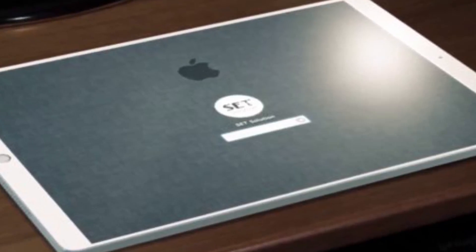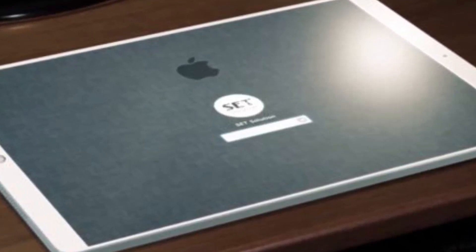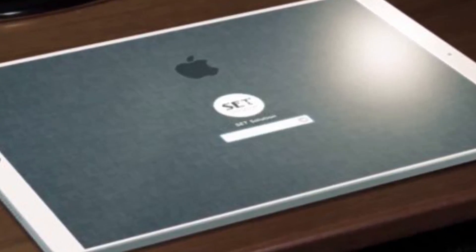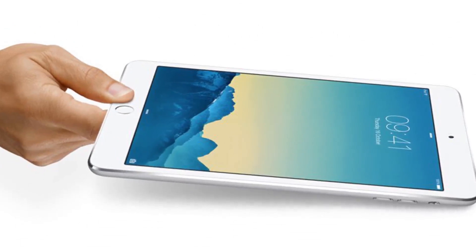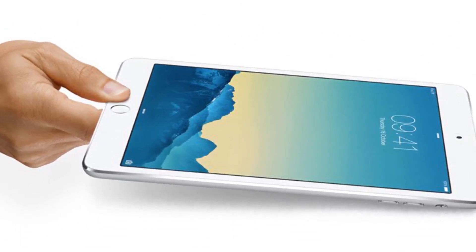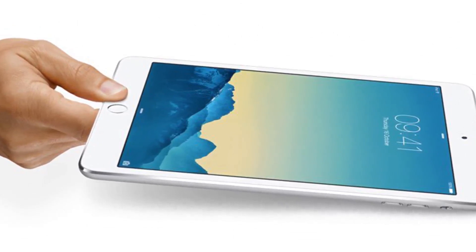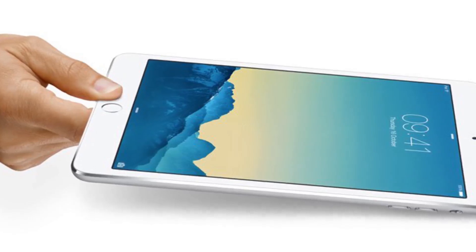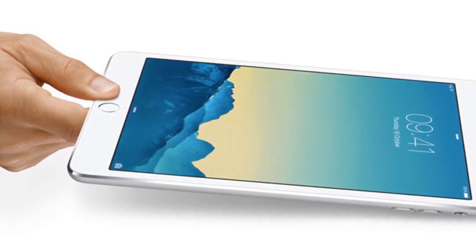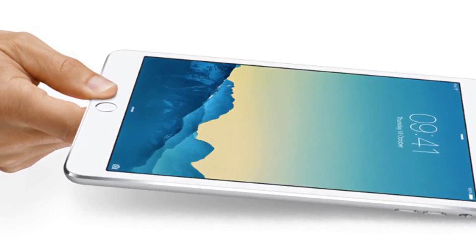The iPad Pro has all-day 10-hour battery life despite its massive screen. Also new in the iPad Pro is its 4-speaker audio system that automatically balances left and right depending on how the iPad is held, for the best possible sound. It also puts out 3 times as much audio volume as the iPad Air 2.